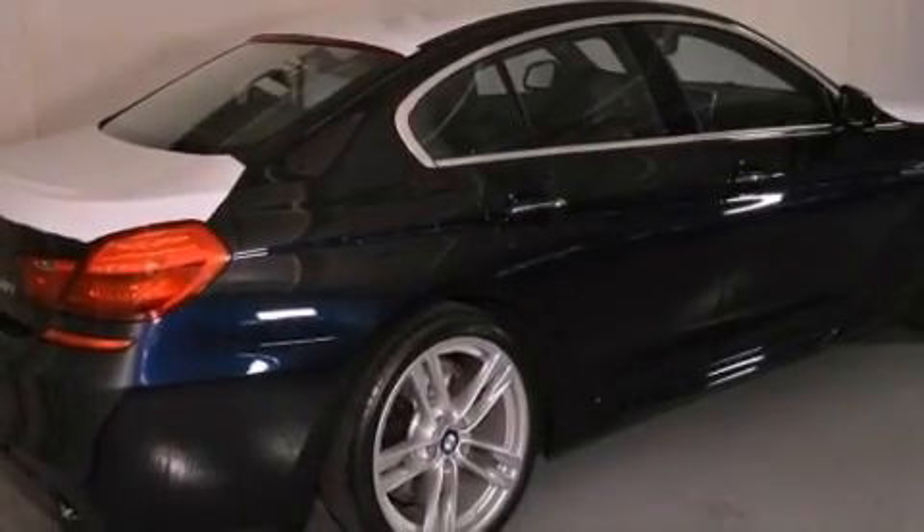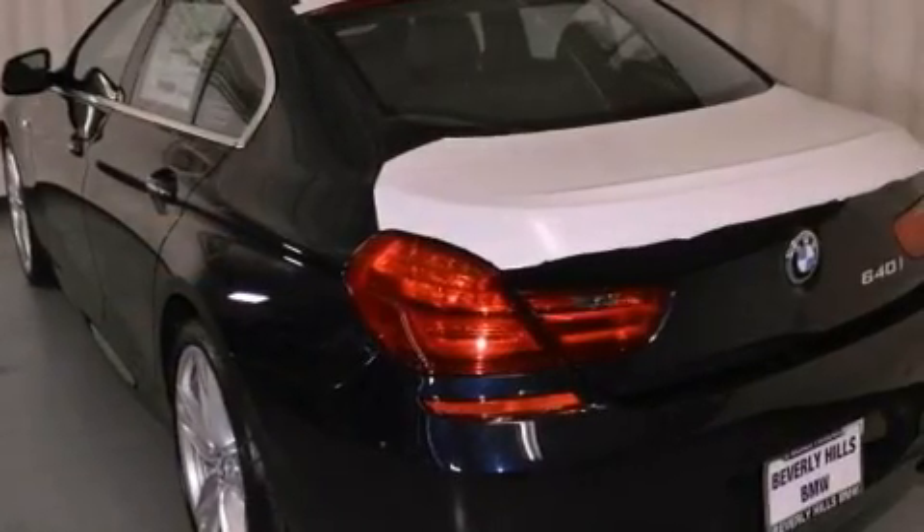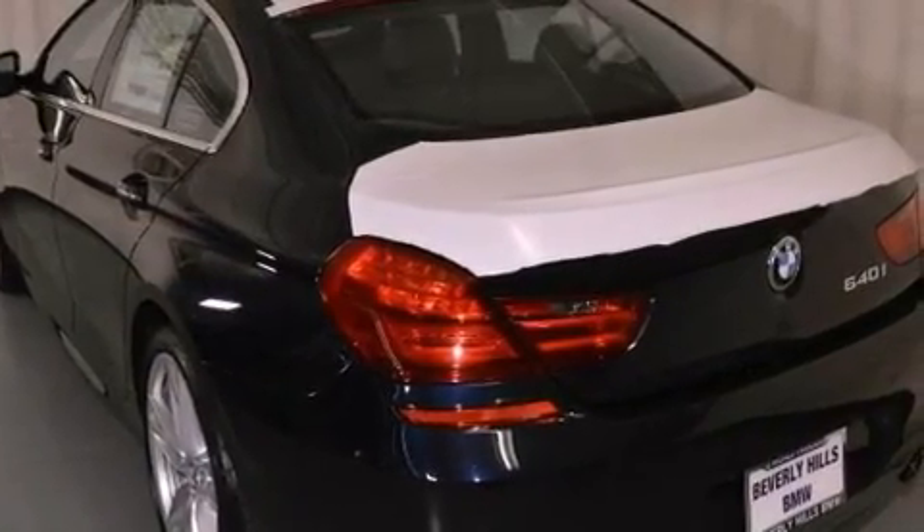Its top features and packages include the mSport package, a navigation system, BMW apps, a smartphone adapter, commercial-free satellite radio, and high-intensity discharge headlights.